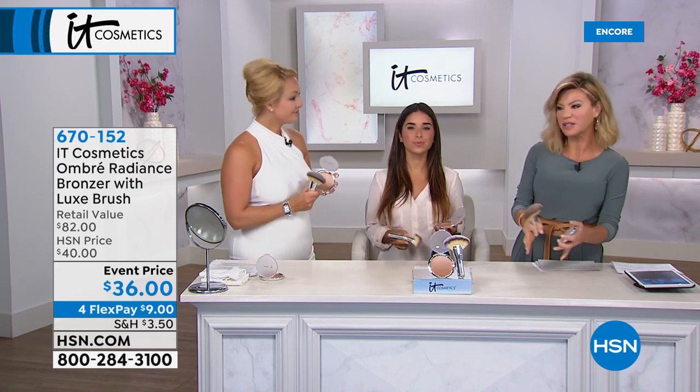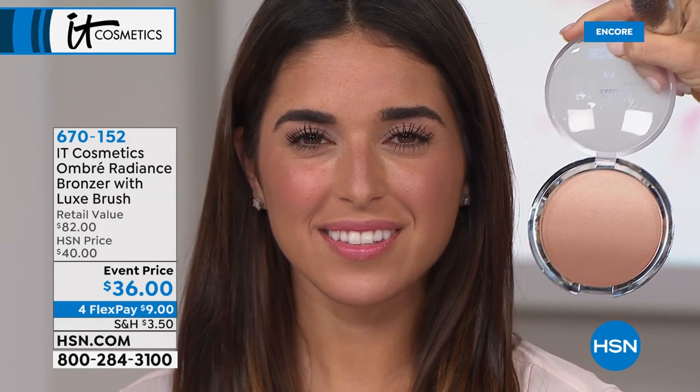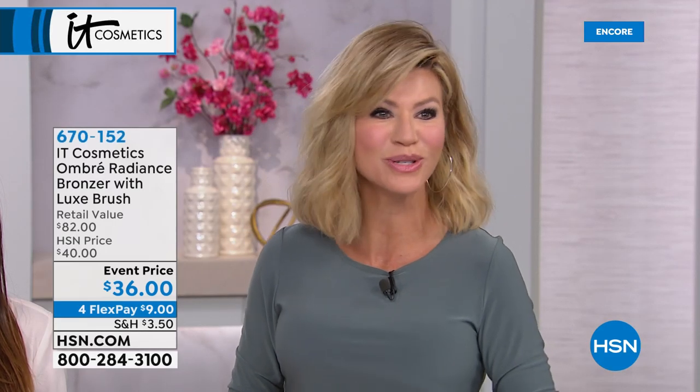Instead of having separate palettes of highlighters and bronzers, it's all in one massive compact — it's even versatile enough to use as an eyeshadow. The CC Radiance Ombre Bronzer is $34 and the brush is $48 — an $82 value. Only at HSN with FlexPay can you pick this up for $9. It's a true brown, never orange or muddy, and today you get the gorgeous brush as well.